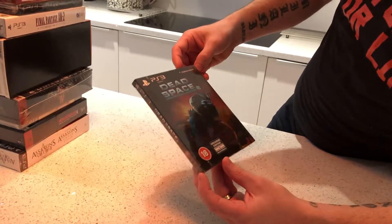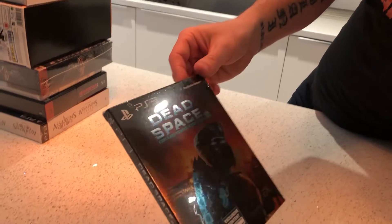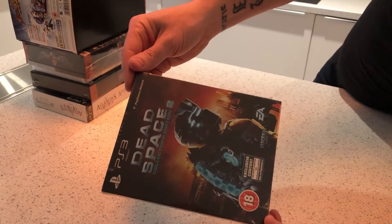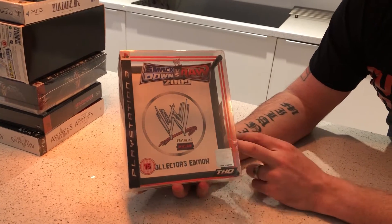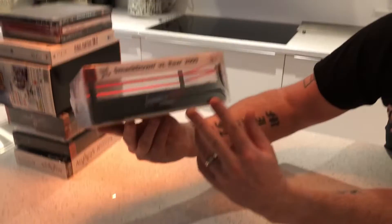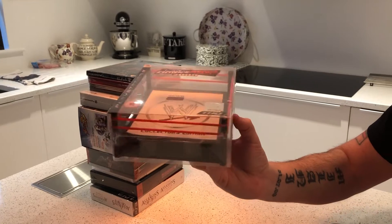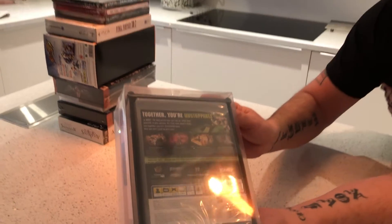The next one we've got is Dead Space 2, Collector's Edition. I think roughly £40 for that one. Next one we've got — my son would like — is the wrestling one: the Smackdown 2009 Collector's Edition, which includes, as you can see, it's got a ring that they fight in, and you can see the game on the back there. I think these are about £40 too.